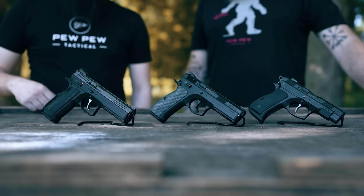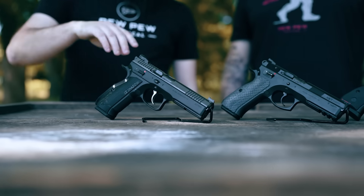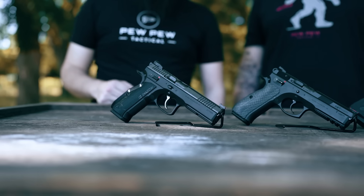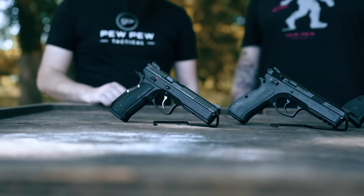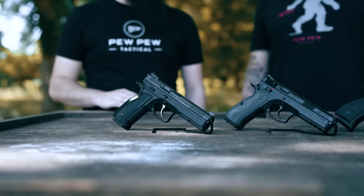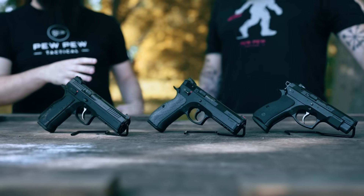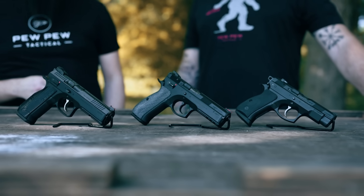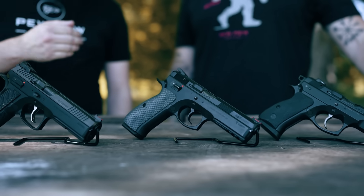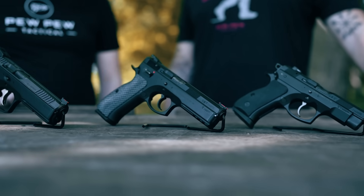So right here we've got the Shadow 2. This is your out-of-the-box competition-ready gun. They now make it with optics-ready slides — this one's the older iron sight-only model. This is really popular with USPSA shooters and other competitive shooters. Really great trigger, a lot of mass on it that keeps the recoil low. And then we have the CZ SP-01, which is kind of the tactical version of your base CZ-75. You've got your accessory rail, a little bit nicer trigger, some different sights. This is kind of the middle ground between your base CZ-75 and something like the Shadow 2.